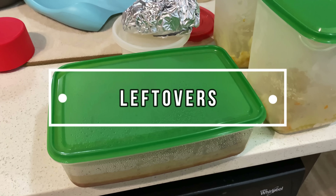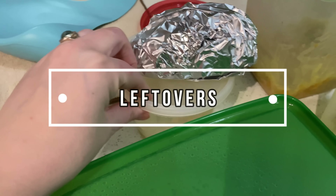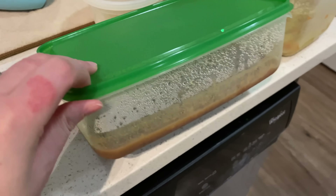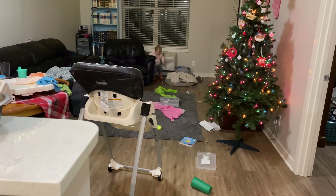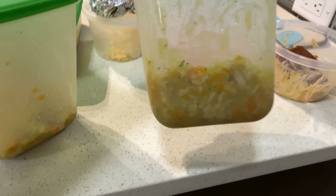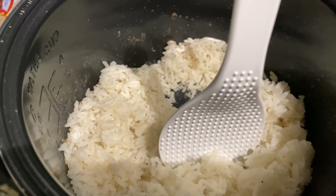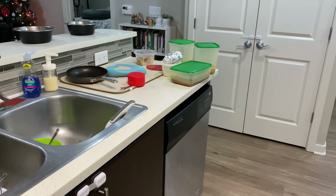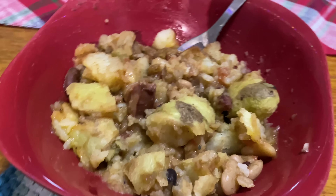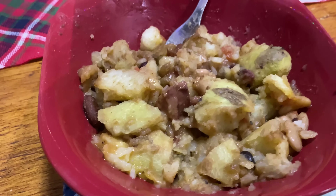Tonight we're doing leftovers. We have a baked potato, some of the 15-bean soup, some chicken noodle soup, and some chicken rice soup. We made some fresh rice and everyone heated up whatever they felt like. I had the 15-bean soup over rice and my husband had some over potato.